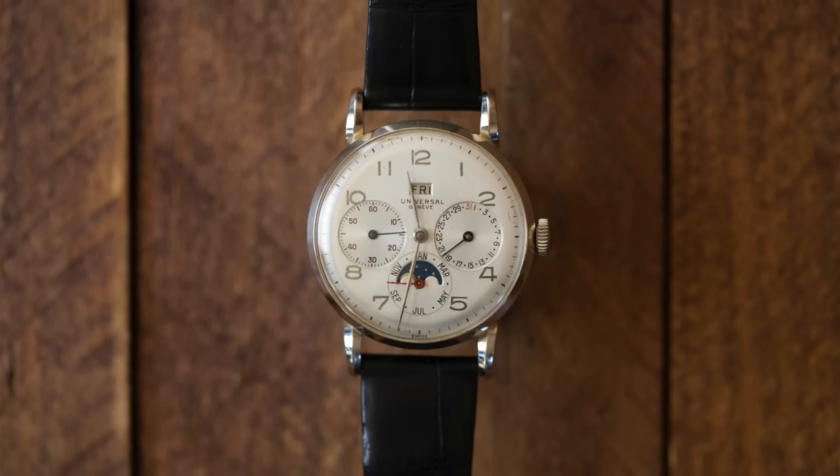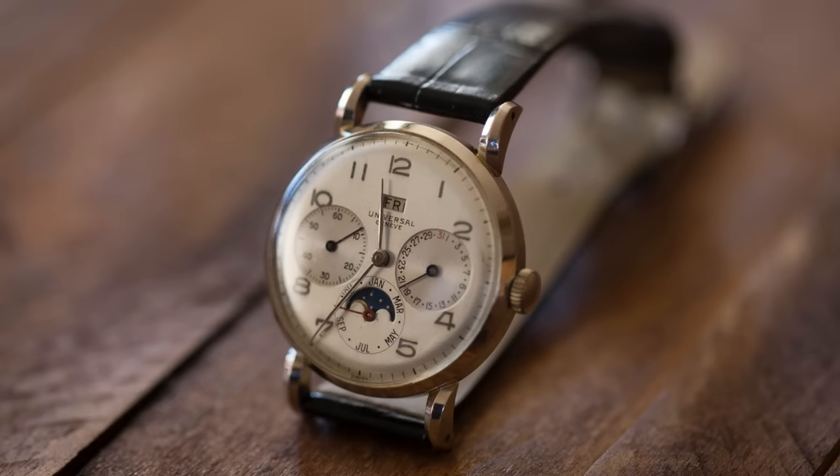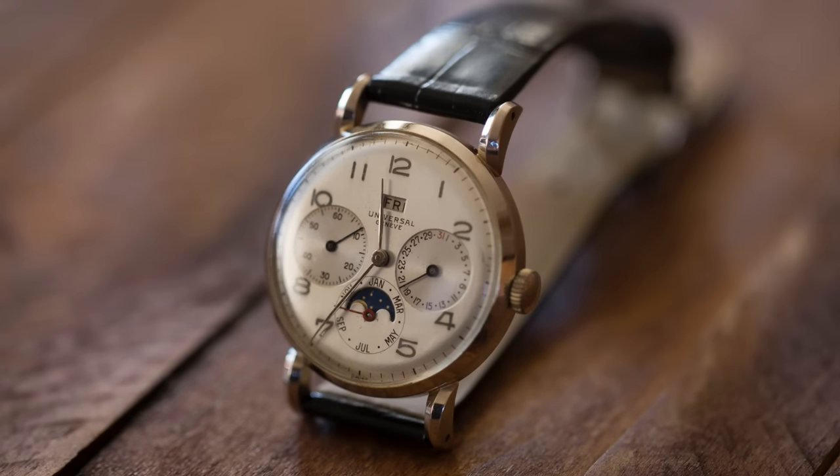Ben, what are you wearing? I'm wearing a Universal Genève, a brand that I think many of you know I love. It's a triple calendar with the day of the week up at 12 o'clock and moon phase down at 6 o'clock. What's nice about this is it's got these beautiful claw lugs in a really nice shape. I've owned this watch for maybe five years. The reason why I bought it is you see this reference every now and then. What's neat about this one is that it's actually not stainless steel — it's white gold, from the early 40s, late 30s.